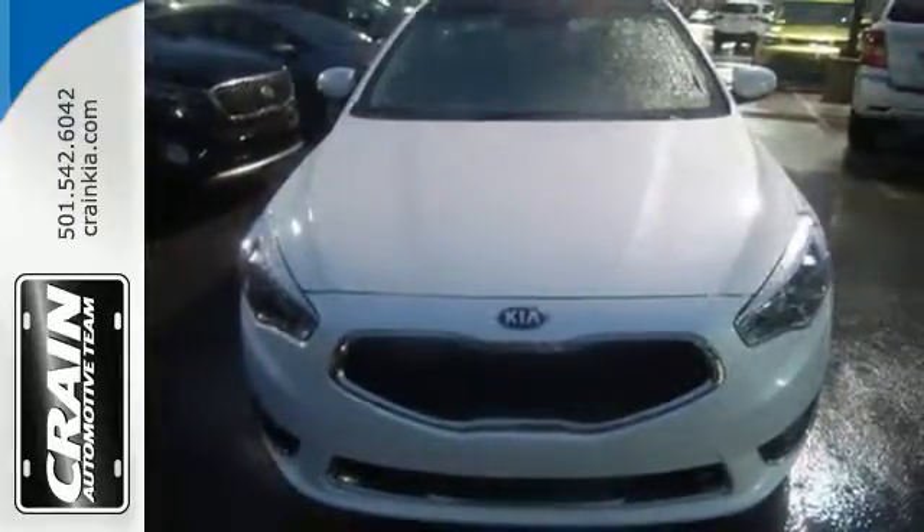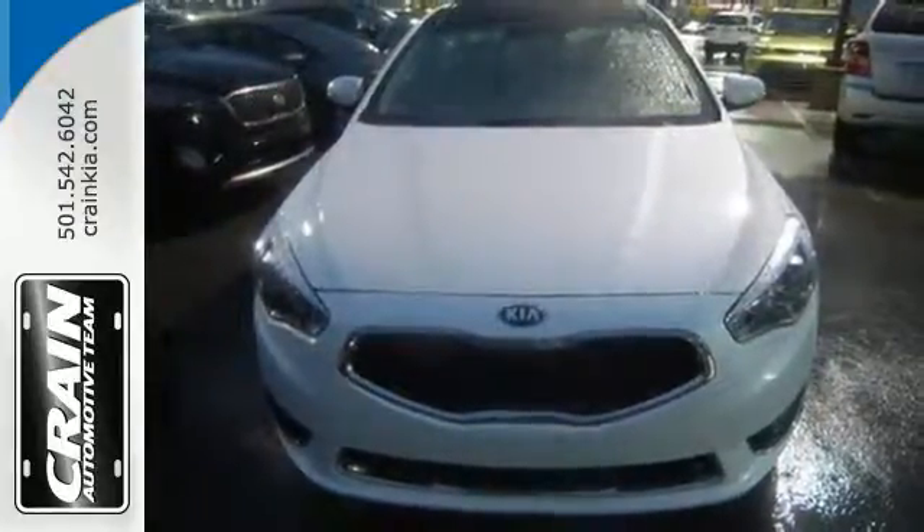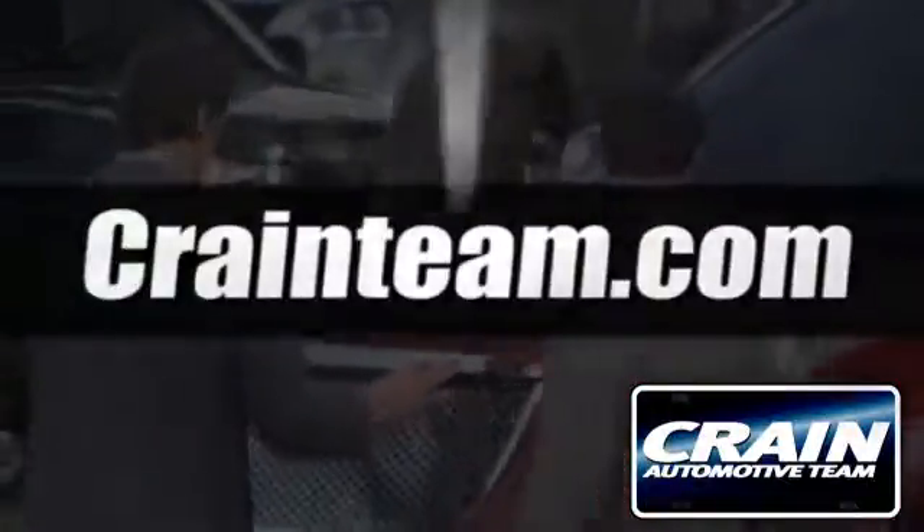Surpass expectations every day. Take it for a test drive. Visit us anytime at craneteam.com.